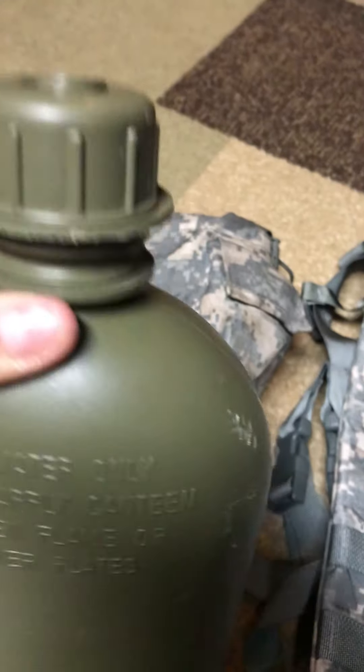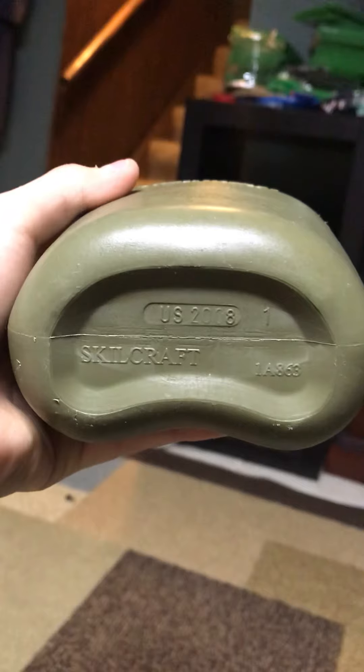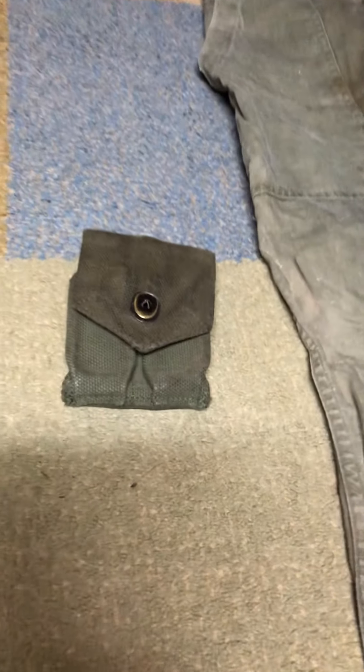Open it up — that's the NBC cap for drinking out of a gas mask. Dated 2008, nothing too special. Bought that for my brother.